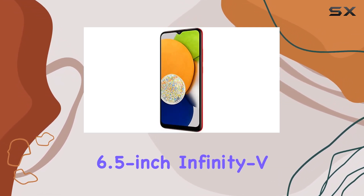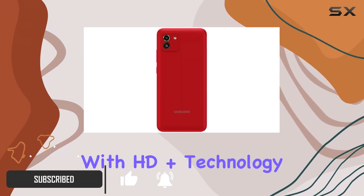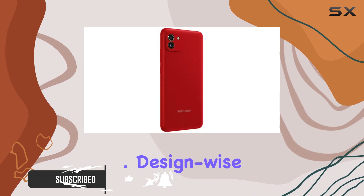The 6.5-inch Infinity-V display steals the show, offering an immersive viewing experience with HD Plus technology for sharp and clear content.